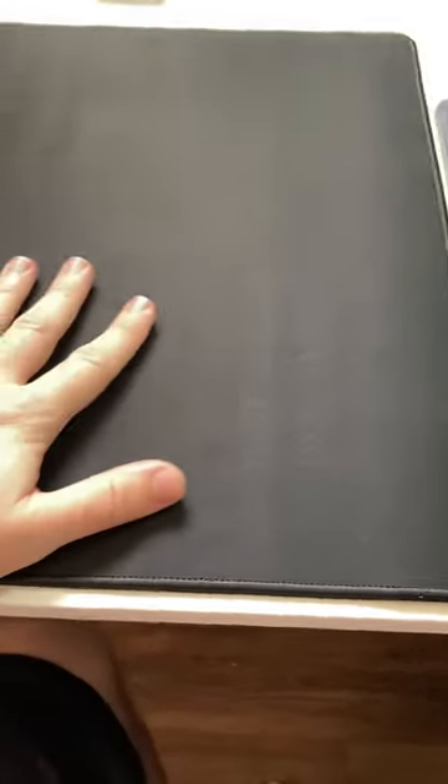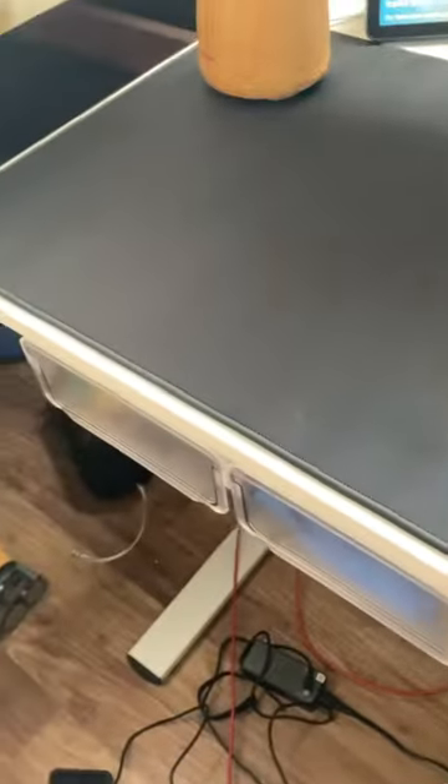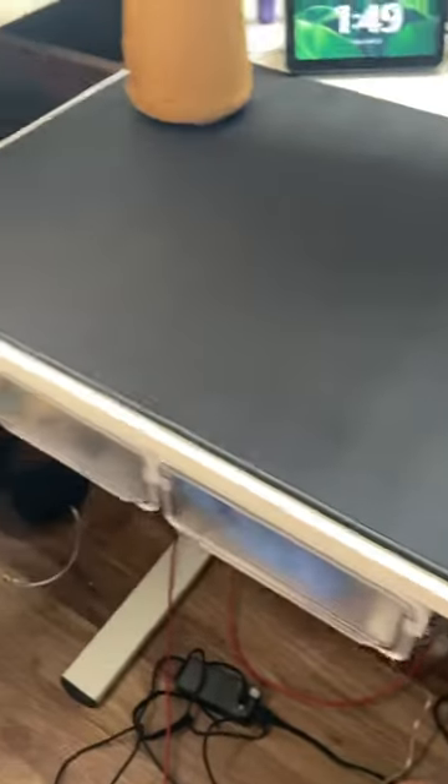One of my work from home must-haves is a really nice mouse pad. This one is super huge — it's the CMHOO extra extra large professional mouse pad, and it is 35.4 by 15.07 inches. This thing is massive.